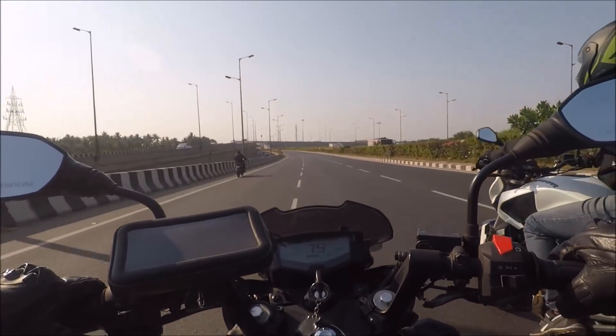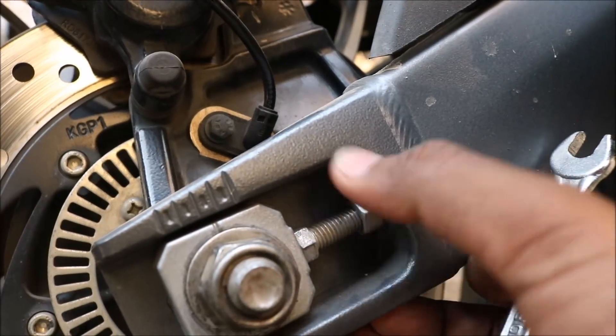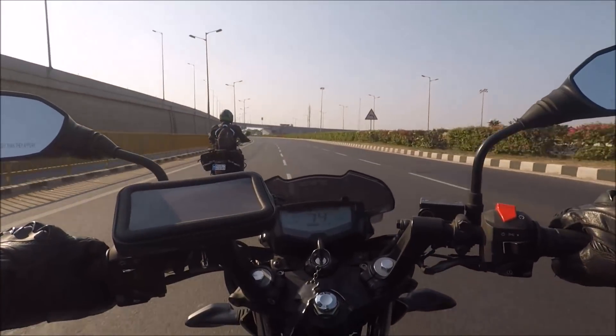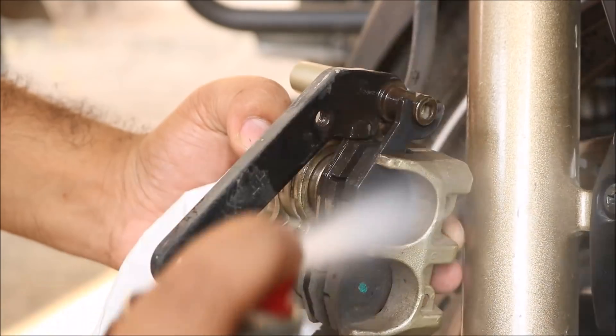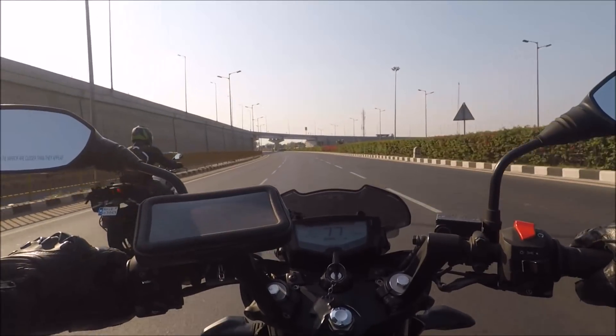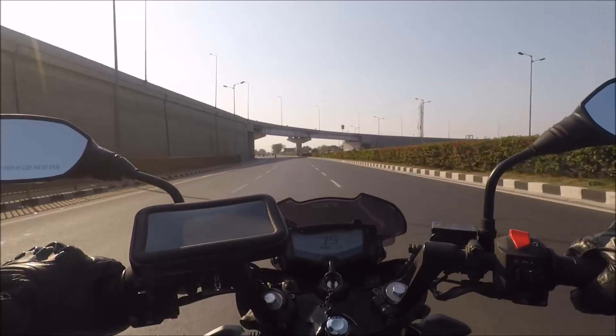Some common maintenance carried out on both motorcycles includes chain cleaning, lubrication and adjusting the chain slackness. Apart from this the discs, calipers and brake pads were thoroughly cleaned with STP brake cleaner. Spark plugs were inspected, coolant level on the Dominar was checked, and all the critical nuts, bolts and screws were tightened up.